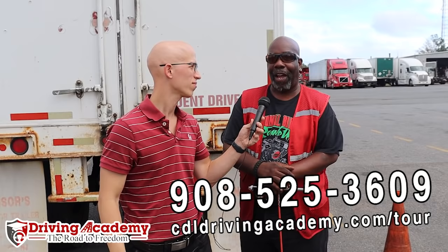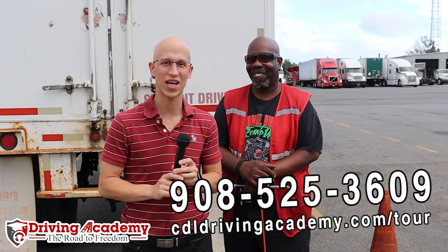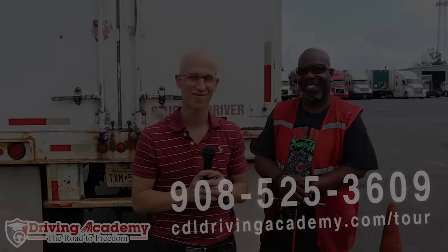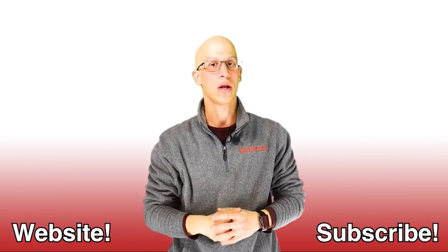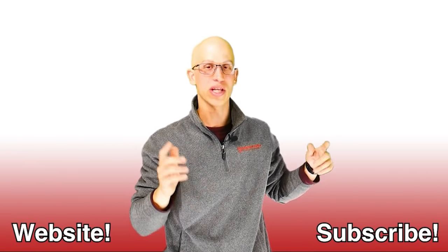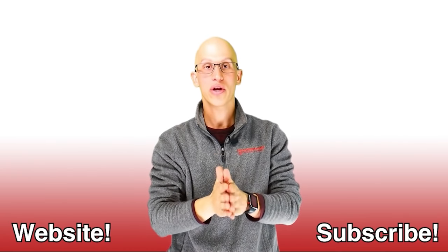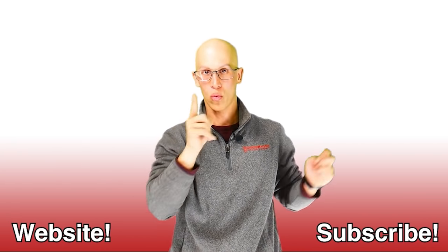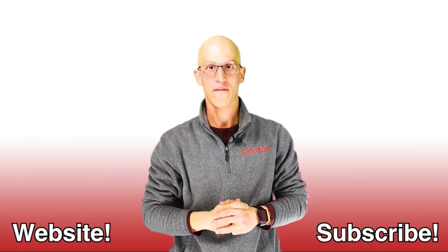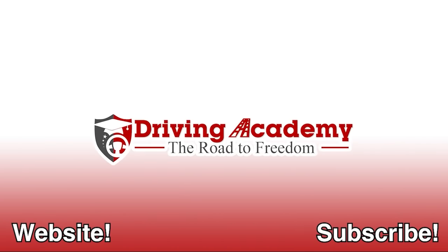What do you say, Tony? Driving Academy got me on my road to freedom. Alright, let's get going — see you soon. Thank you so much for watching this video. If you like it, make sure you hit that like button and subscribe to our channel. If you want to continue on your road to freedom, here are more videos to watch — hopefully we get to see each other very soon.